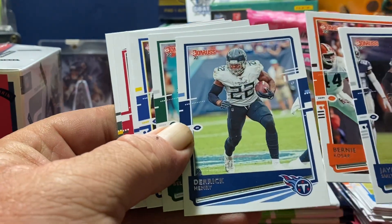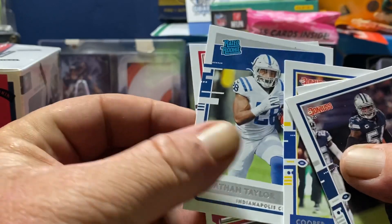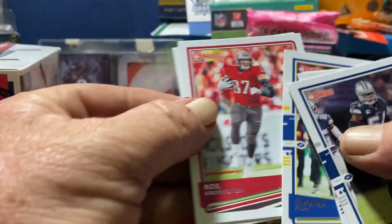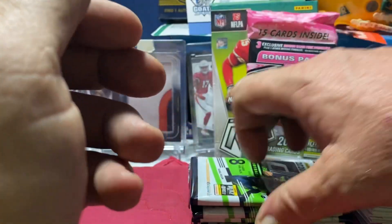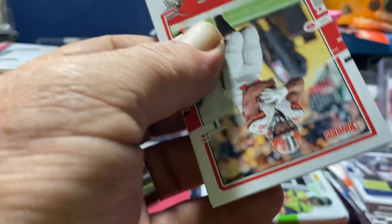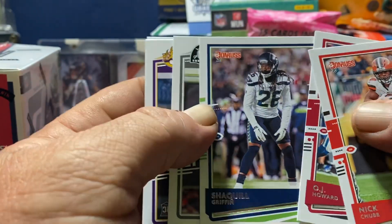Jalen Smith, Bernie Kosar, Derrick Henry, Le'Veon Bell the new Kansas City Chief. Hey, I got two of the big rookies for Indianapolis — Jonathan Taylor — Rob Gronkowski, and a Reggie White, one of the great legends of Green Bay. Like I said, I'll go back and get all the Packers and certain ones out — those are my two PC teams. We got Nick Chubb, OJ Howard, Shaquill Griffin.